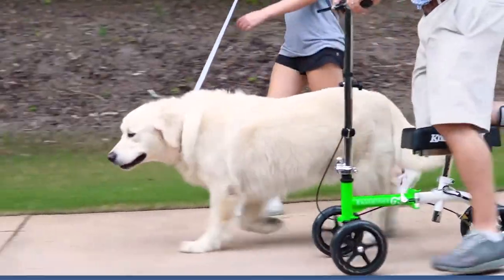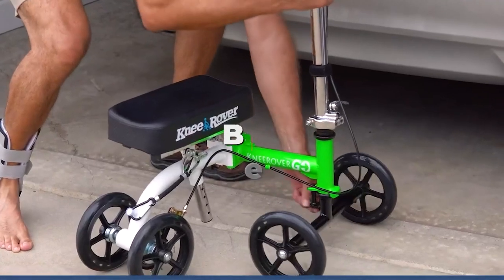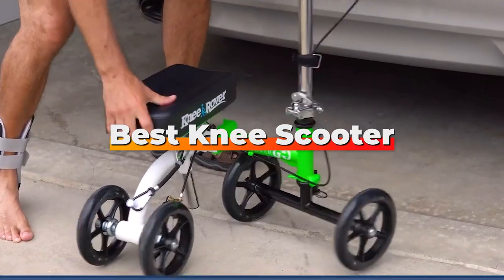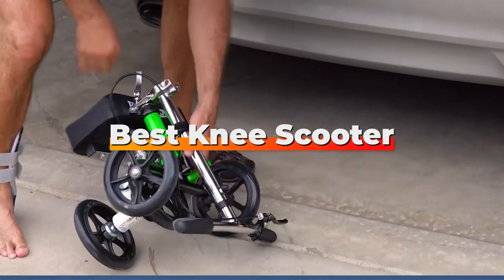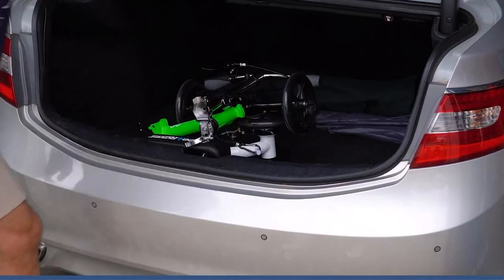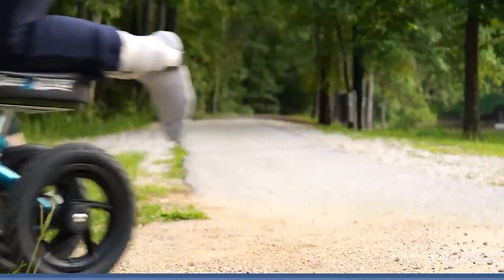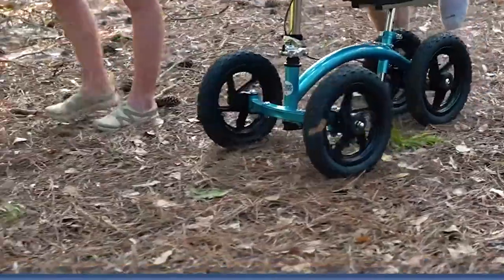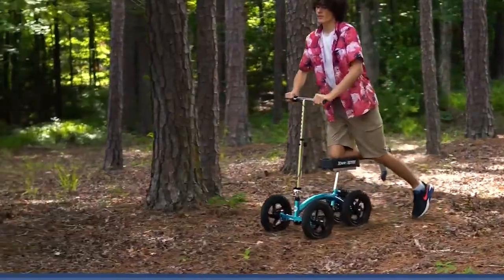Welcome to our channel, the go-to destination for all your mobility needs. Today, we are diving into the world of knee scooters, a fantastic solution for those seeking an alternative to crutches. Whether you are recovering from surgery, dealing with an injury, or requiring extra support, finding the right knee scooter can make all the difference in mobility and comfort. Stick around as we explore the top 7 knee scooters on the market, each offering unique features and benefits to suit a variety of needs.